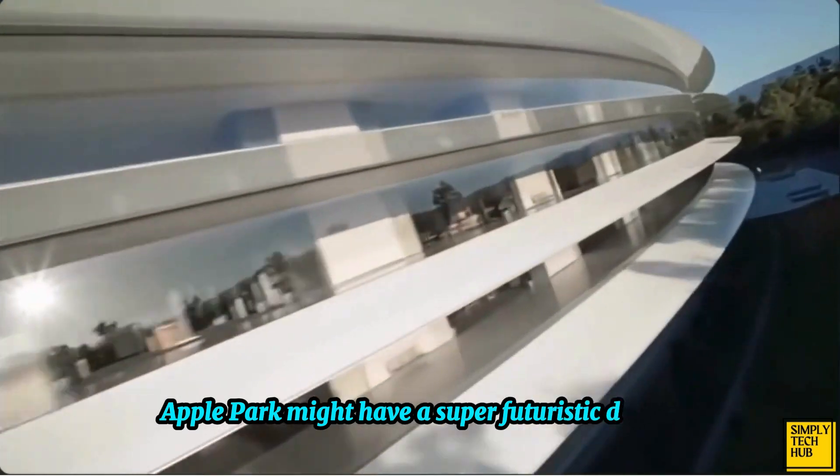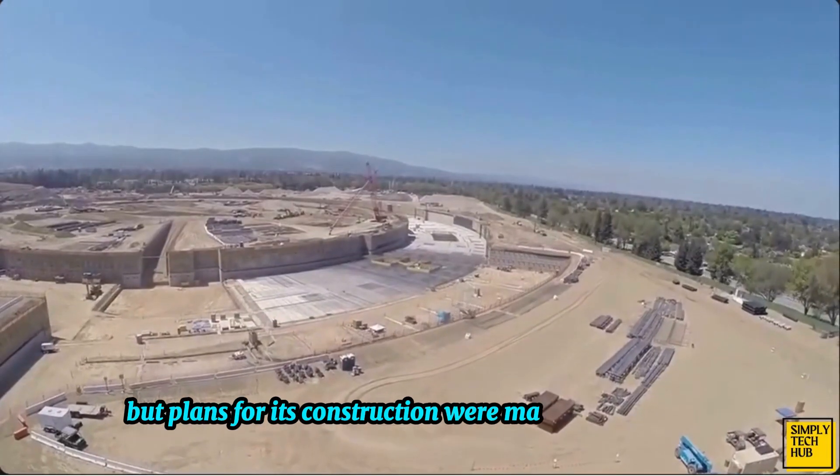Apple Park might have a super futuristic design, but plans for its construction were made back in 2006 by the Apple founder, Steve Jobs.